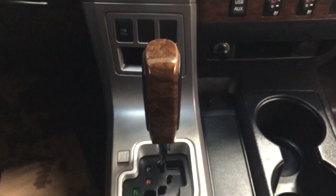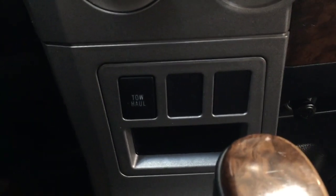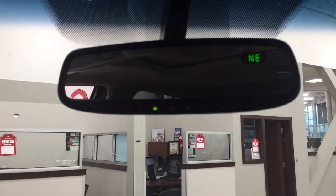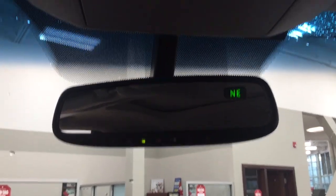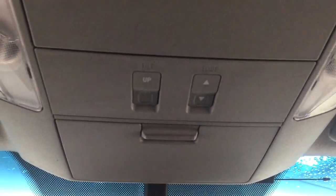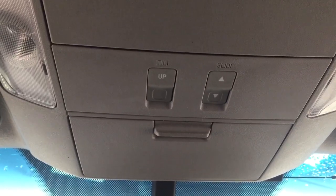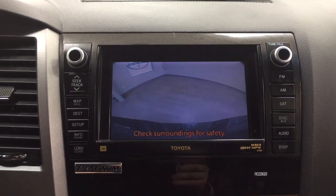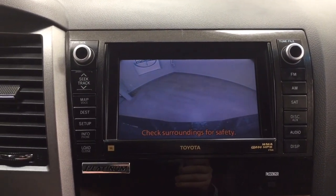It is mated to an automatic transmission. You will also find the tow haul feature on the side here. Taking a look at the top, you have your auto-dimming rear view mirror with integrated garage door opener and digital compass. You will also find the open and close as well as tilt up and down for your power moonroof, a sunglass case holder, and I'm going to close in on the touch panel display.